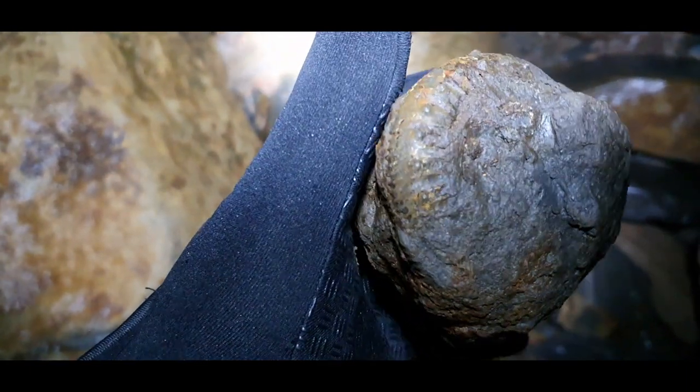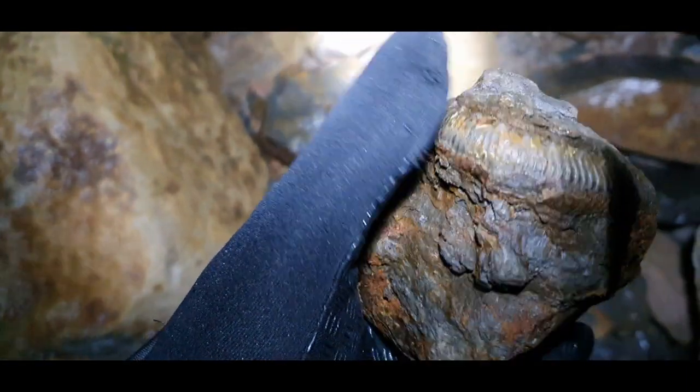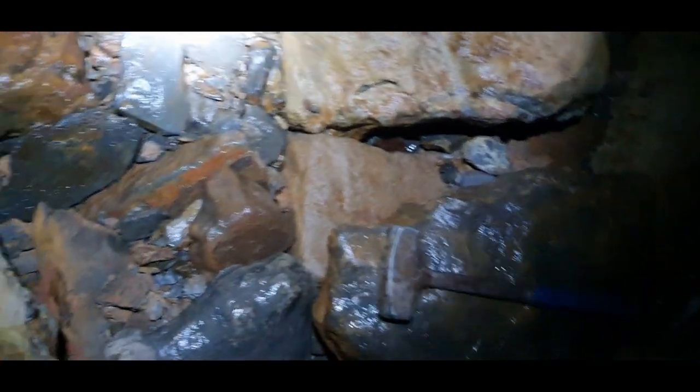Look at that. Looks like that'll prep up nice. A few other nodules lurking around here so we'll keep an eye out.